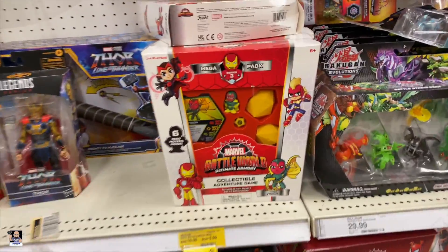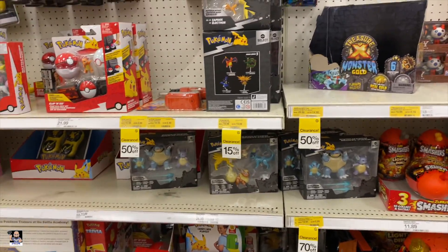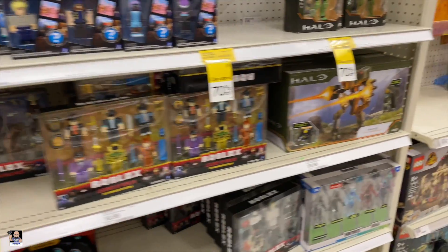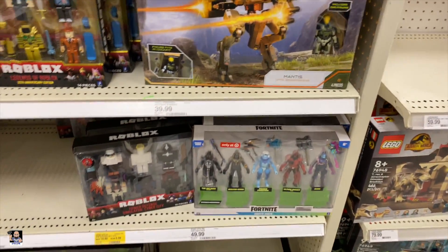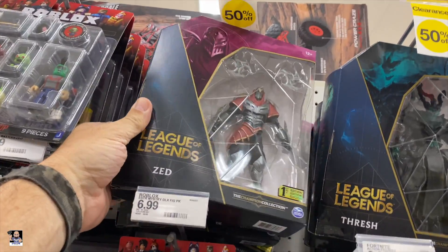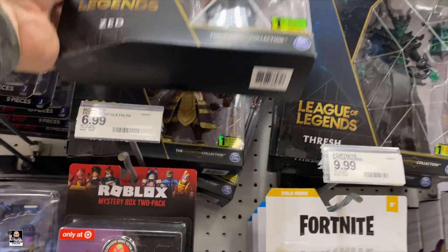I'm gonna see if I can find anything else. This section — got some Pokemon on clearance. Got some Sonic. Hello — three-pack. We've got some of these on clearance. Wu Tong is on clearance, which is this one back here.